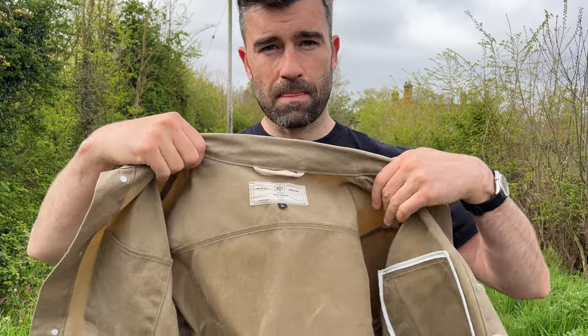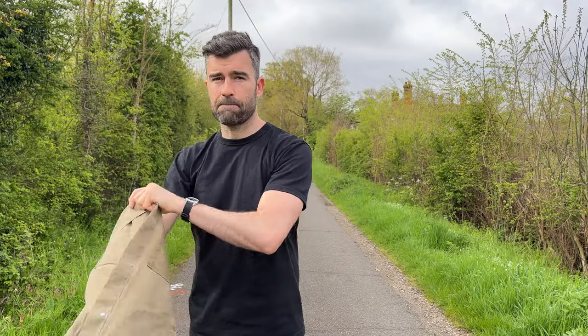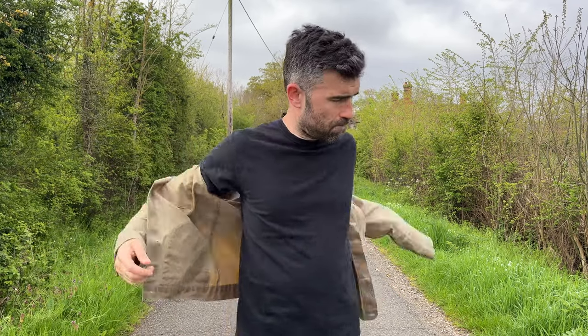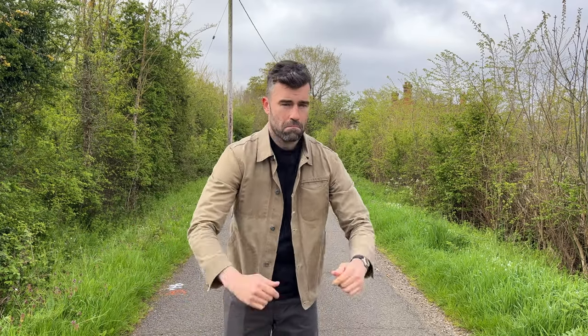The Rogue Territory is very slim and trim, and you may have to go up a size or even more if you want to layer. I'm usually a large and I've taken a large in this as well, and I can't layer under it at all — it would be very tight, and that's without the buttons done up. I've not really tried doing the buttons up at all.